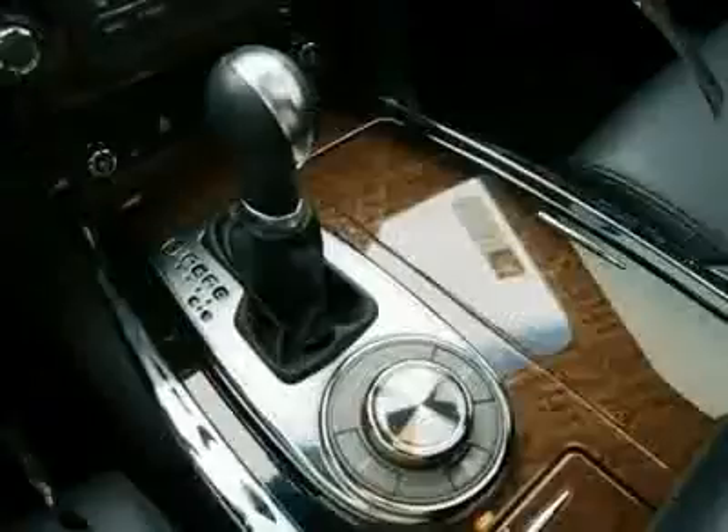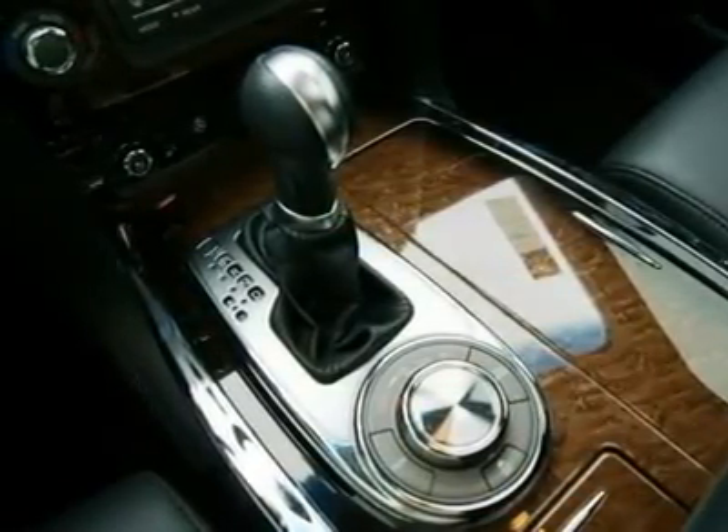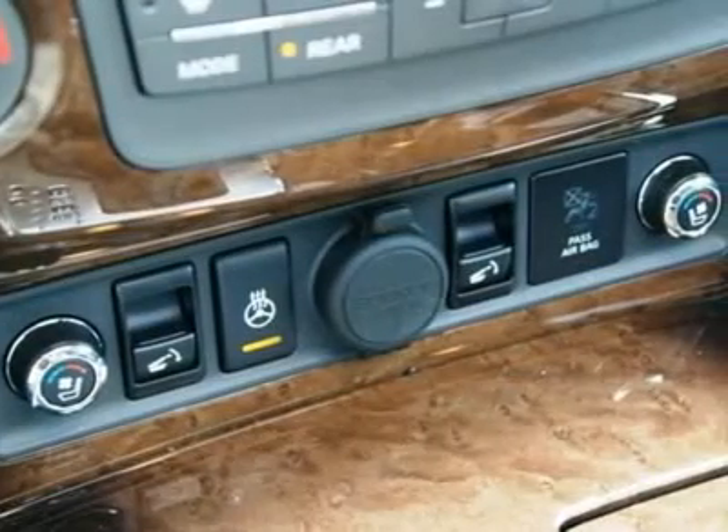With a 7-speed automatic transmission, this QX56 is rated at up to 20mpg on the highway. Stop in today to take it out for a drive and please call us with any questions.